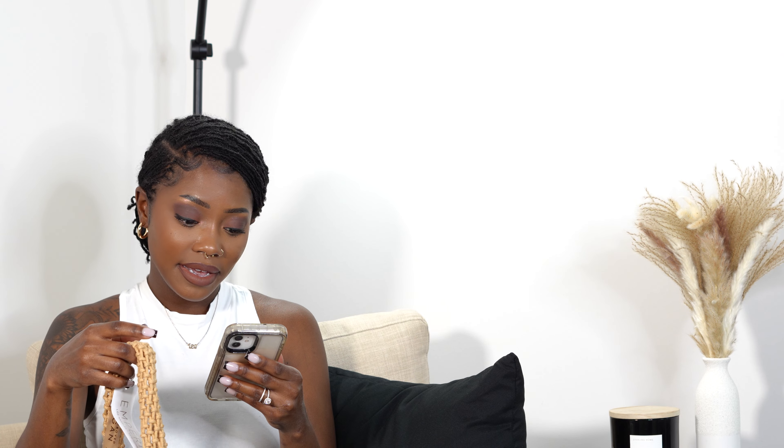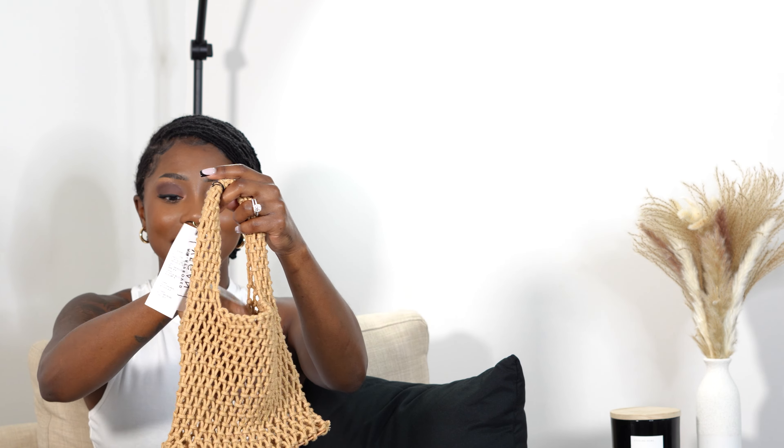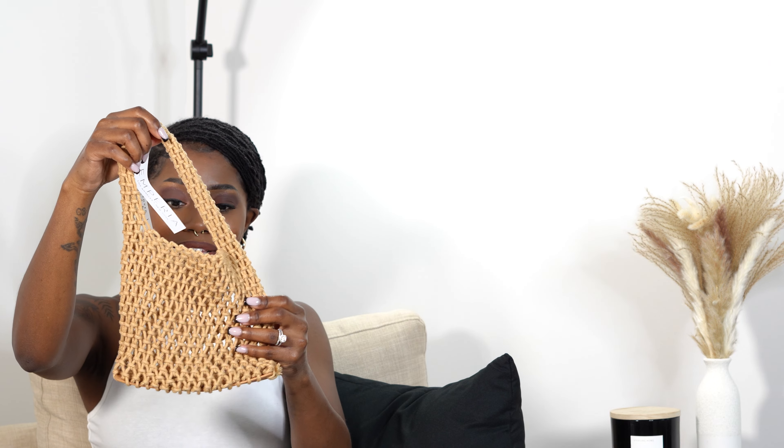The next bag is the In La Playa Tote Bag in the color tan. It's a little smaller than I expected, but she is so cute. It's very lightweight and I love the weaving. You can put your phone, keys, lip glosses, a mirror — stuff like that in there. It's a cute little tote especially for vacay since it's spring and summer. This one will also go with those sandals we tried on earlier. I like items that mix and match — I really gravitate toward neutrals and earth tones.